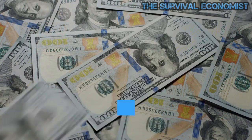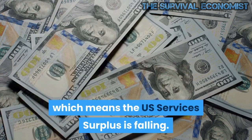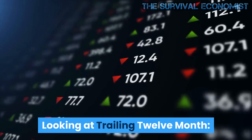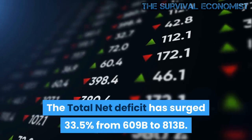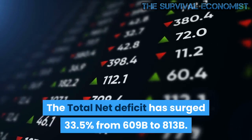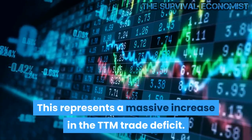The year-over-year change is up nearly 30% across every category due to the COVID recovery. The only year-over-year and month-over-month value falling is net services, which means the US services surplus is falling. Looking at the trailing 12-month figures, the total net deficit has surged 33.5% from $609B to $813B — a massive increase in the TTM trade deficit.